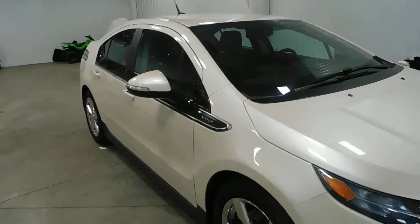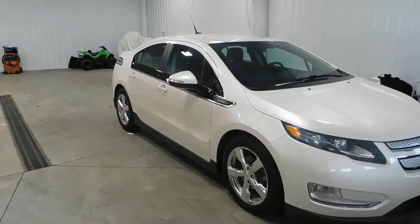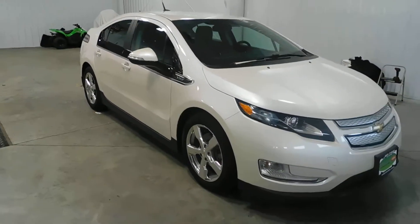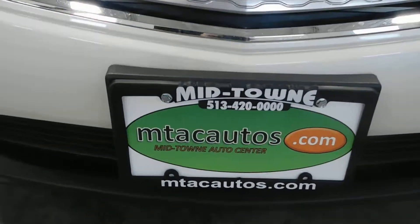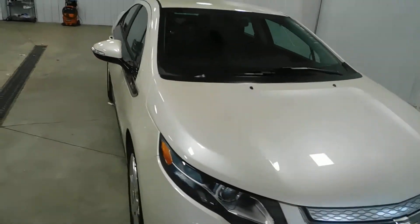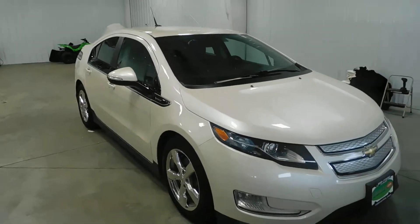If you're interested in this 2014 Chevy Volt, give us a call at 513-420-ALL-ZEROS. Or you can visit us on the web at mtacautos.com, where you can find this or any of our other super low mileage inventory. Thank you for watching, and have a great and wonderful day.